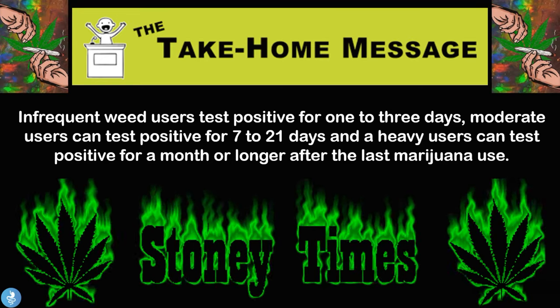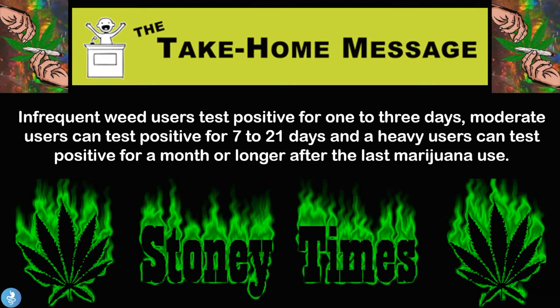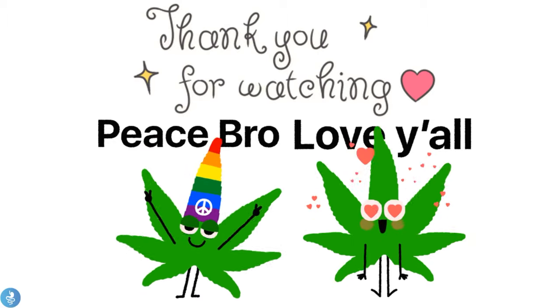The final take-home message: infrequent weed users test positive for about one to three days, moderate users will test positive for seven to twenty-one days, and heavy users can test positive for a month or longer after the last marijuana use. That brings us to the end of this video — thanks for watching, hope you enjoyed.